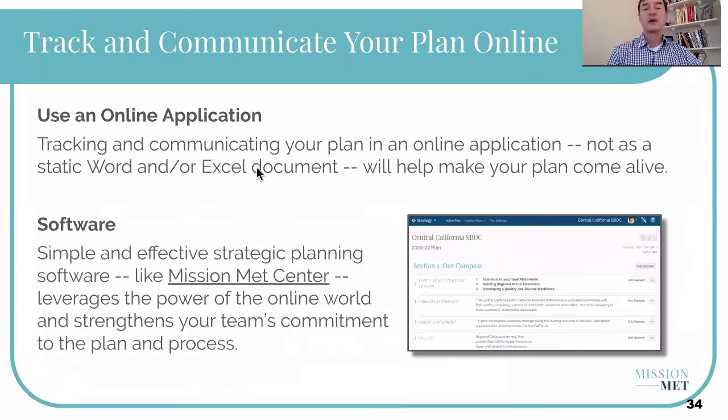The idea here is that you want to put your plan in Google Docs, Google Sheets, or some sort of online application. In our company, we have Mission Met Center, which all the service centers and networks we work with in the SBDC world are utilizing. Whether it's this tool or another, having your plan live in an online place where people can readily access it, comment on it, and track it is key.